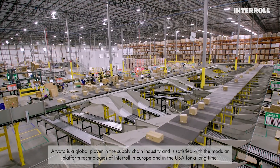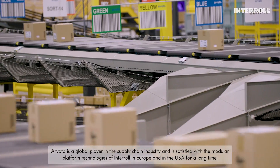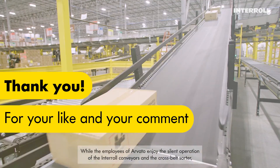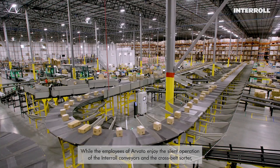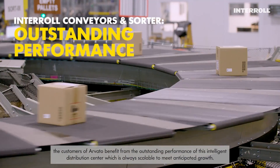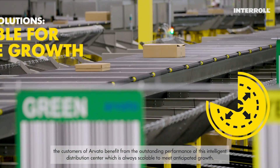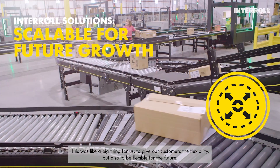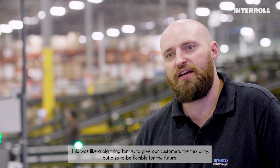Arvato is a global player in the supply chain industry and has been satisfied with the modular platform technologies of Interroll in Europe and in the U.S. for a long time. While the employees of Arvato enjoy the silent operation of the Interroll conveyors and the cross-belt sorter, the customers of Arvato benefit from the outstanding performance of this intelligent distribution center, which is always scalable to meet anticipated growth. This was a big thing for us — to give our customers flexibility, but also to be flexible for the future.